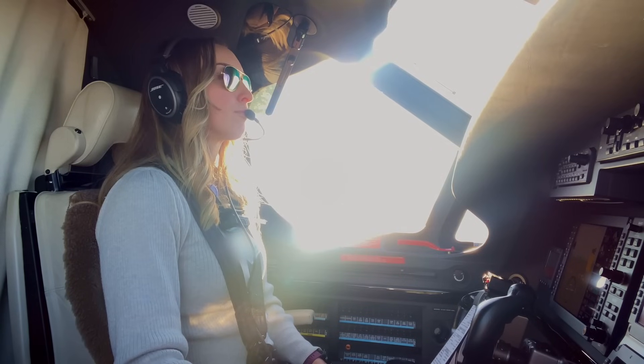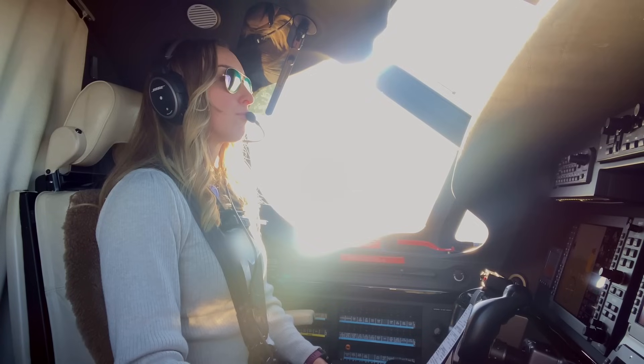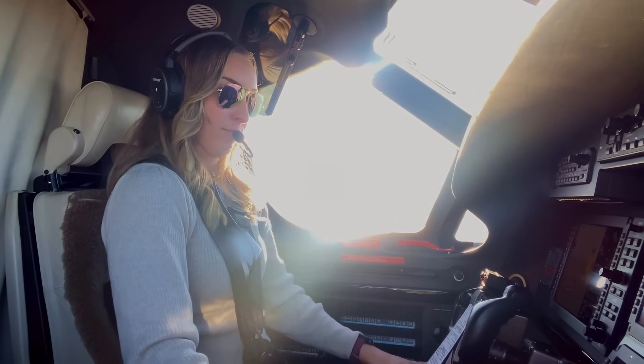I hope you enjoyed this video. Please comment what your favorite part was or what you want to see more of, and I will try to oblige. I just love aviation — I'm a total nerd, obviously. Thanks for hanging out.